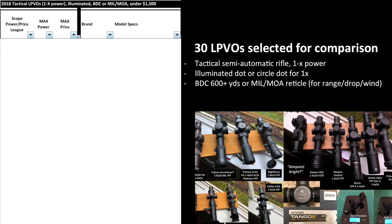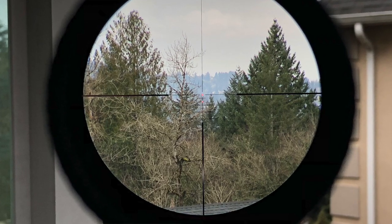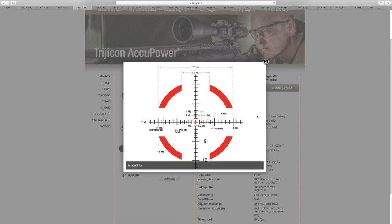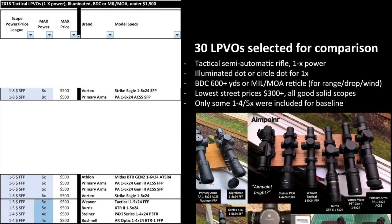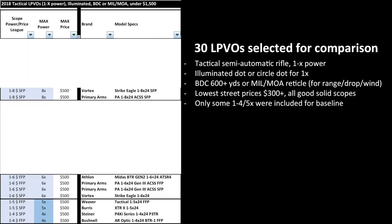We selected 30 low-power variable optics for comparison. The application is a tactical semi-automatic rifle with 1 to 8x power. We require an illuminated dot or circle dot at 1x for CQB or close engagements, and we're looking for a bullet drop compensation reticle for 600+ yards, or a mil or MOA reticle to assess range, drop, and wind. The lowest street prices selected are about $300 and up, so they are all good solid scopes — shockproof, waterproof, they hold zero, and they track relatively well. There is basically no bad scope in this selection.